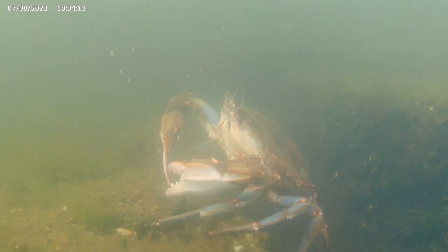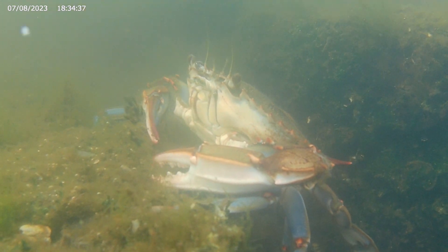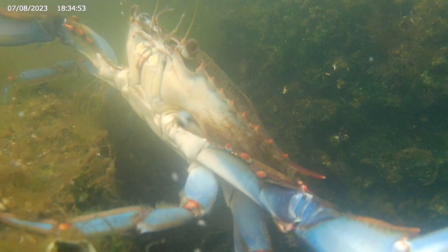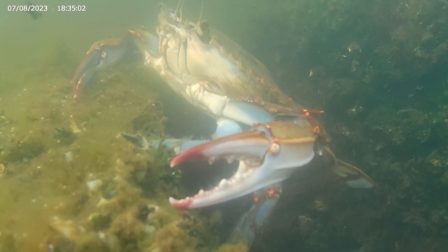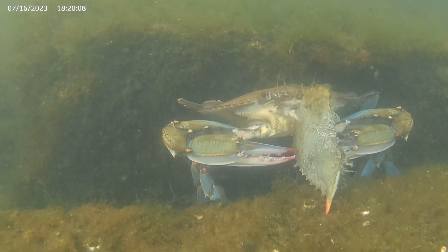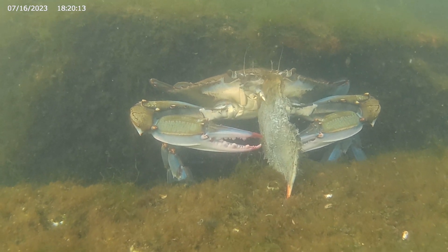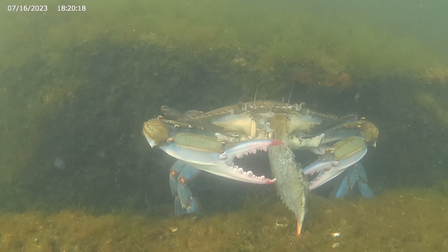Blue crabs have compound eyes on stalks, so they can see in all directions. Its large front claws can deliver a powerful blow. The blue crab can be both cannibal and scavenger — here, it is eating the shell of another blue crab.